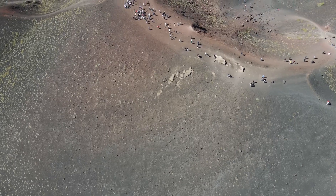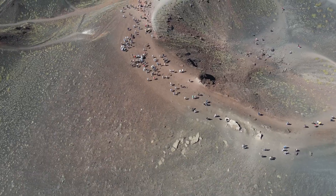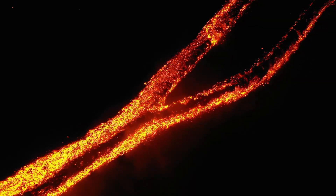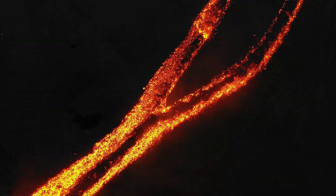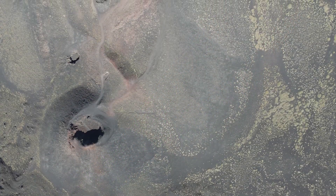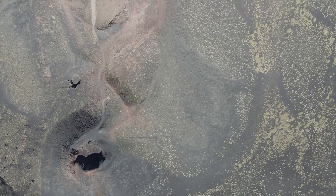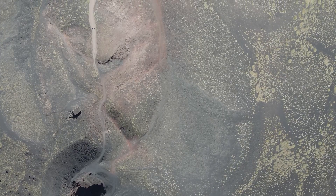Etna, however, exhibits somewhat less siliceous lava, primarily of basaltic composition, leading to more effusive and less explosively catastrophic eruptions. Etna's basaltic nature results in the production of relatively fluid lava flows, which can travel considerable distances from the vent. Over millennia, these flows have cooled and solidified to form an extensive network of lava tubes and caverns beneath Etna's surface. These geological formations are of significant interest, as they provide insights into the volcano's subterranean plumbing system and the dynamics of past eruptive events.